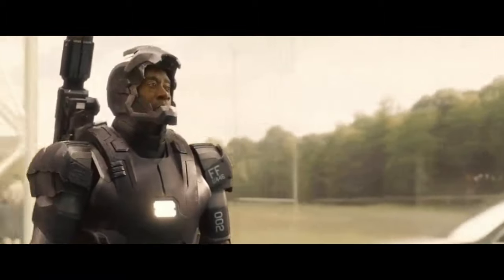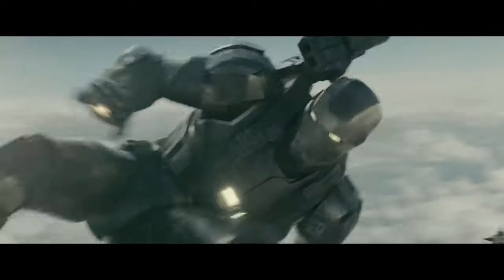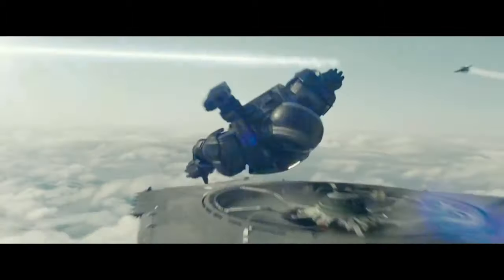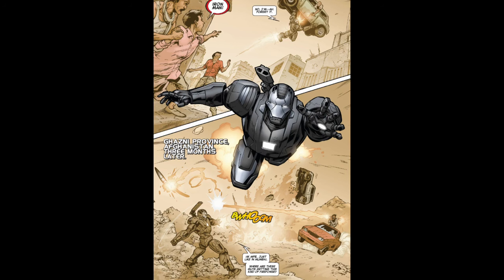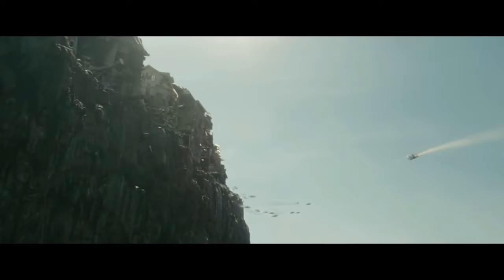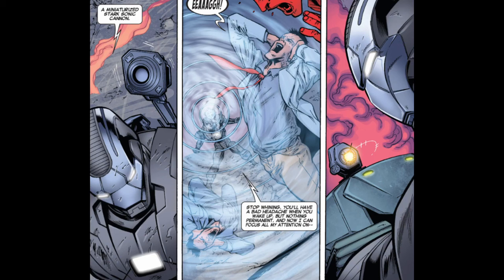Some weapons and capabilities of the suit include: super strength, enhanced durability, weapon-grade repulsors, enhanced thrusters, a back-mounted machine gun, mini guns concealed in the suit's exoskeleton, a miniature sonic cannon, and detachable gauntlets.